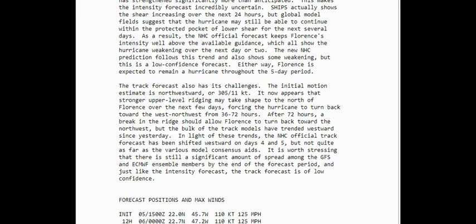After 72 hours, a break in the ridge should allow Florence to turn back toward the northwest. But the bulk of the track models have trended westward since yesterday. They're slipping that in there — it's like they're telling you what they think it should do, but not quite sure because all the models have it going a different way. So we just got to watch it.